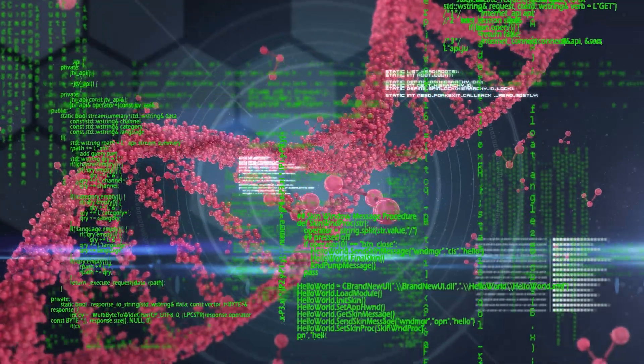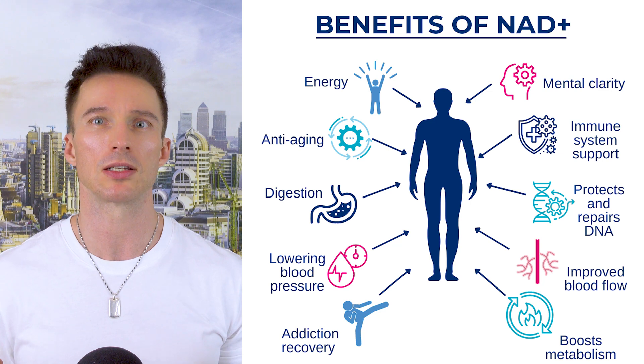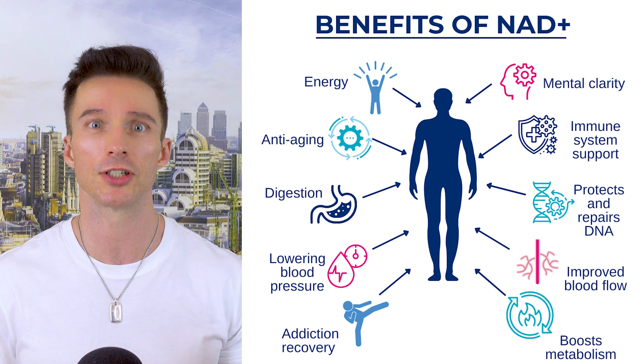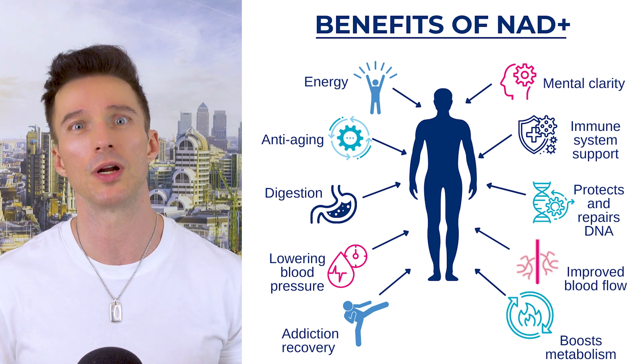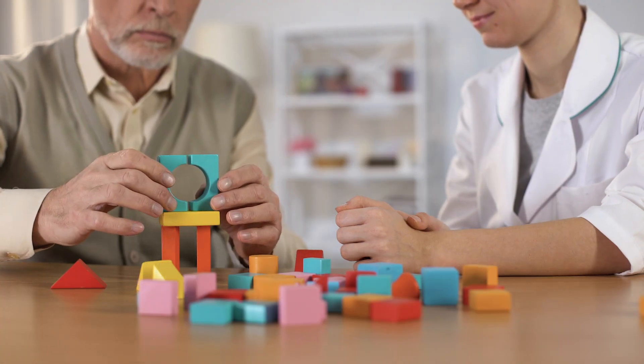Number six: genetic expression and longevity pathways. Activation of longevity genes — MOTC influences the expression of genes associated with longevity and health span, such as those involved in metabolism, stress response, and cellular repair. NAD+ levels: it may help maintain levels of NAD+, a crucial molecule involved in energy production and cellular repair, which declines with age. Finally, number seven: neuroprotection. Emerging research suggests that MOTC may have protective effects on the brain, potentially reducing the risk of neurodegenerative diseases and cognitive decline.